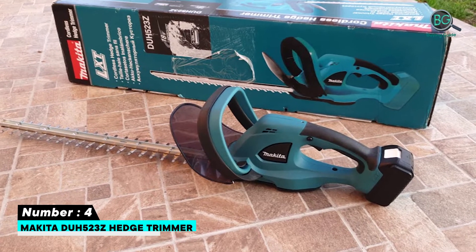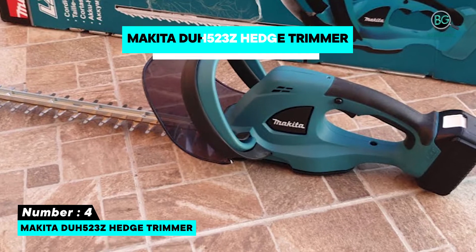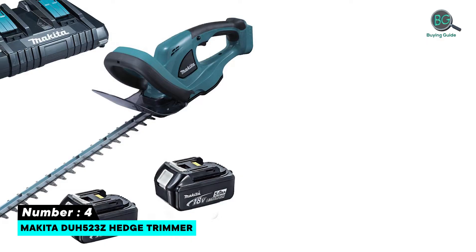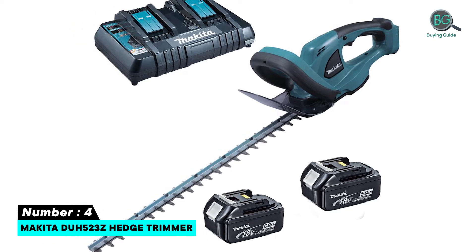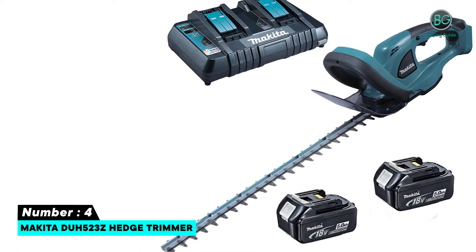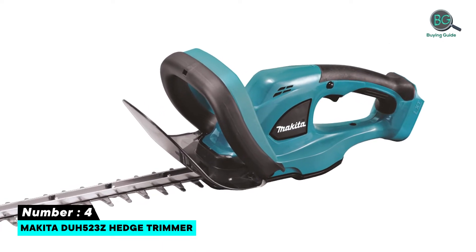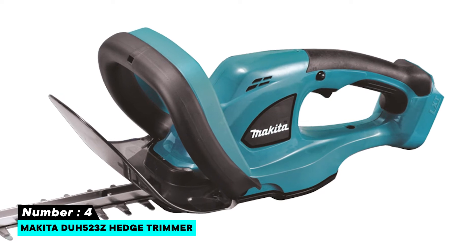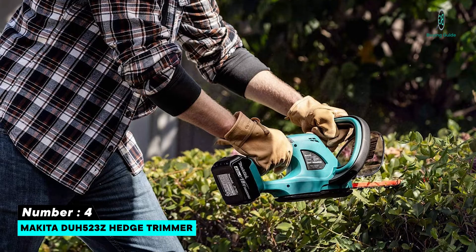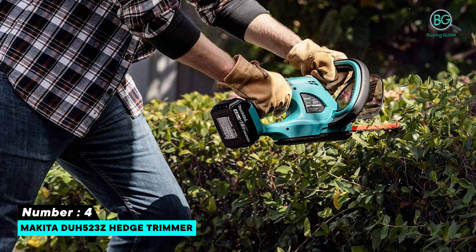Number four: Makita DA523Z hedge trimmer. Features include an anti-vibration structure that reduces vibration transmission, two-grip on/off switches for maximum operator safety, dual blade action, and a chip receiver that deflects debris from the blade. Non-electrolyzed nickel-plated blades resist staining and rusting. It also offers no-tool blade changing and a soft rubber grip for more comfortable operation.